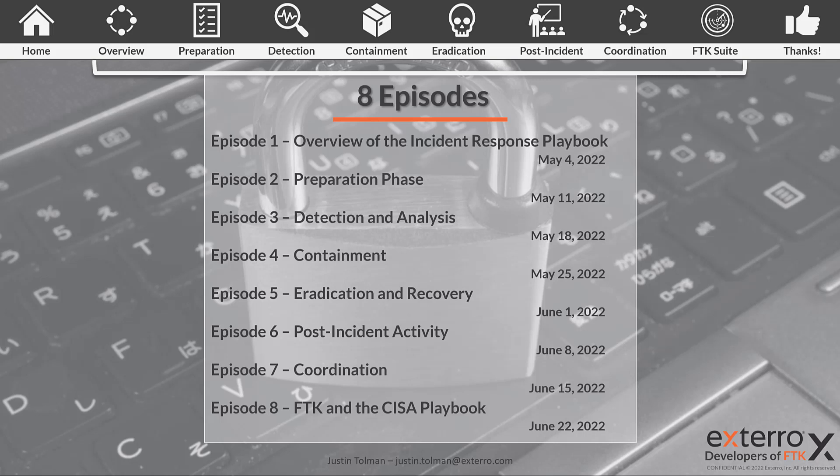This is episode one — an overview of the incident response playbook. Episode two will cover the preparation phase, then detection and analysis, then containment, and so on. Coordination is the last step within the CESA playbook, but episode eight will look at how to apply FTK to the CESA playbook to ensure compliance and the strongest implementation possible. FTK provides solutions to many of the steps covered across all eight episodes.